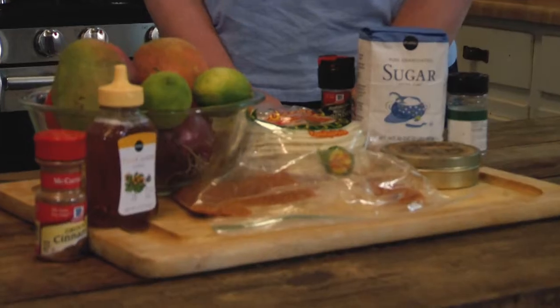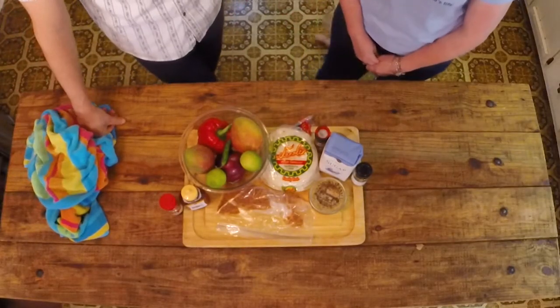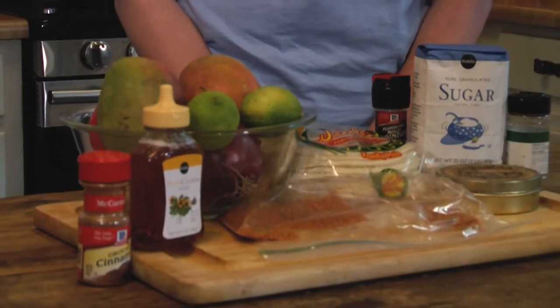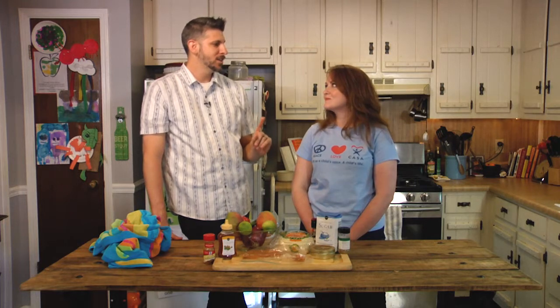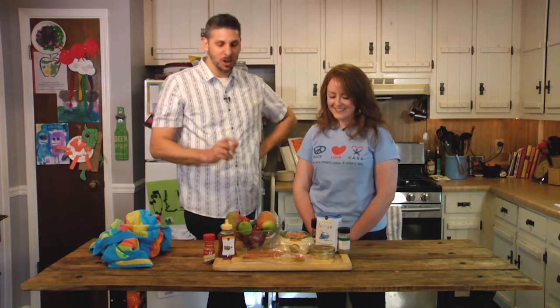We knocked over the cinnamon — so take a look at those ingredients and tell me what you think we're making. Katie spots tortillas and guesses tacos. That's right — we're going to be making fish tacos with mango ca-salsa. And for dessert, we're going to make sopapilla. Have you ever had that? No. It's really good!